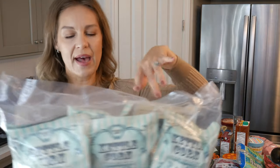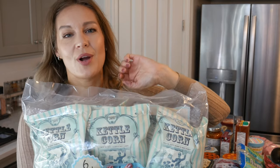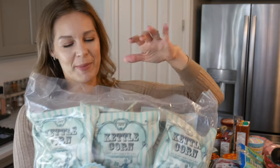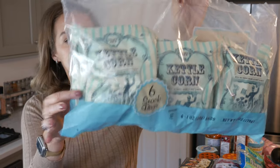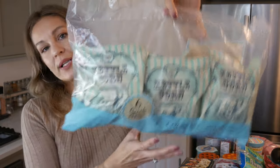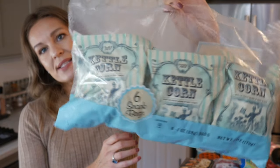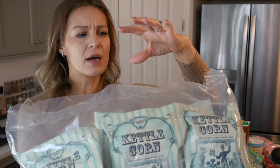I purchased these kettle corn because they're just fun to have in the house. You know, this type of season we start watching the Hallmark channel, Elf, Christmas movies, and we're catching up on the Mandalorian. So instead of making lots of popcorn all the time, I bought this kettle corn — and it is so clean. It just has popcorn, sugar, sunflower oil, and salt. It's a really good little fun treat, and it comes in a bag of six.